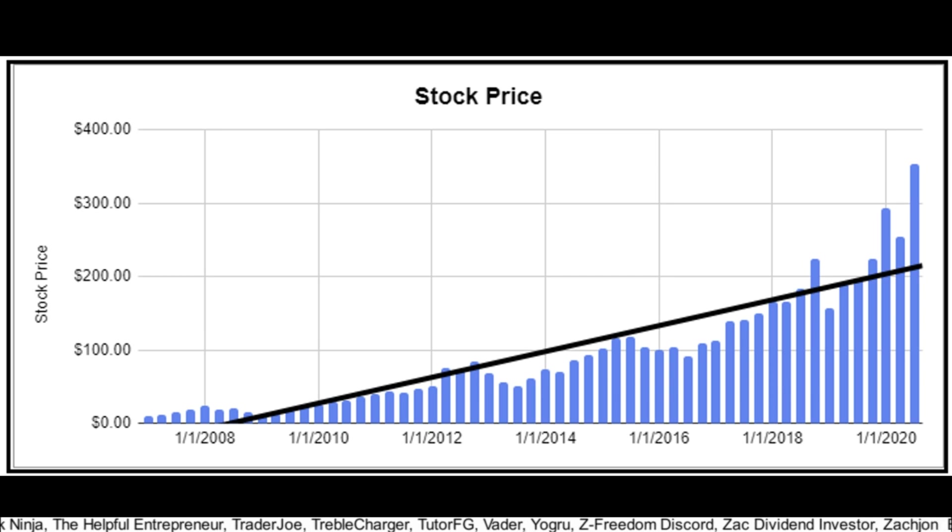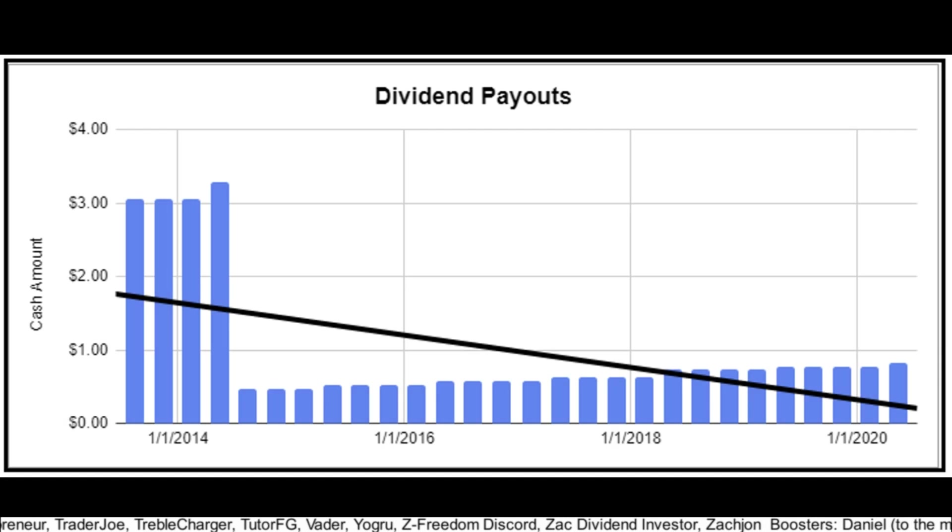Apple has a great stock trend line. Looking at their dividend payout graph, you might think Apple did a dividend cut in 2014 because of how things dropped. But as we learned, we don't jump to that conclusion when we see a cut — we dig into it, and we see that Apple did a 7-for-1 split in 2014. So they didn't cut; they've actually had a nice trend line of dividend increases.